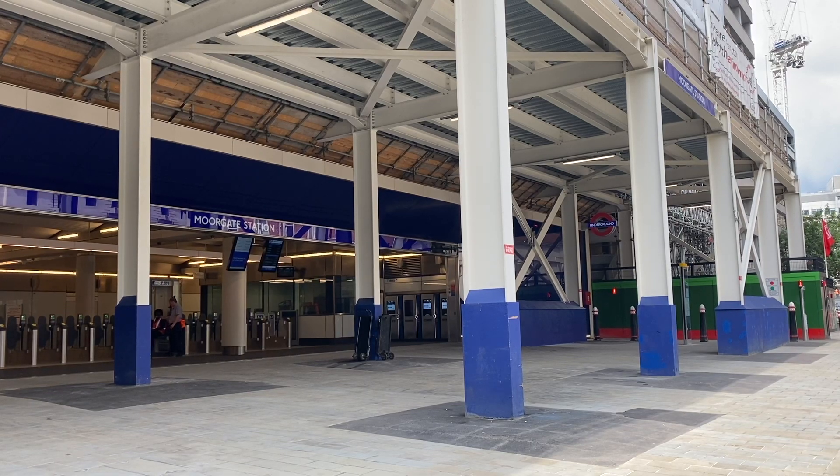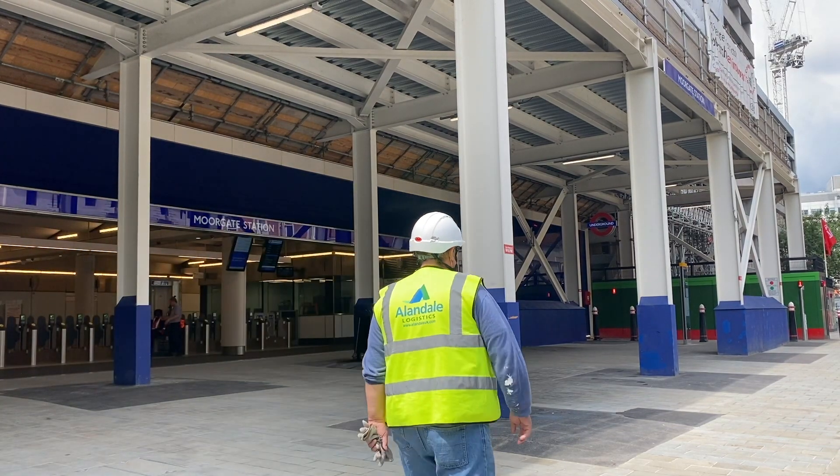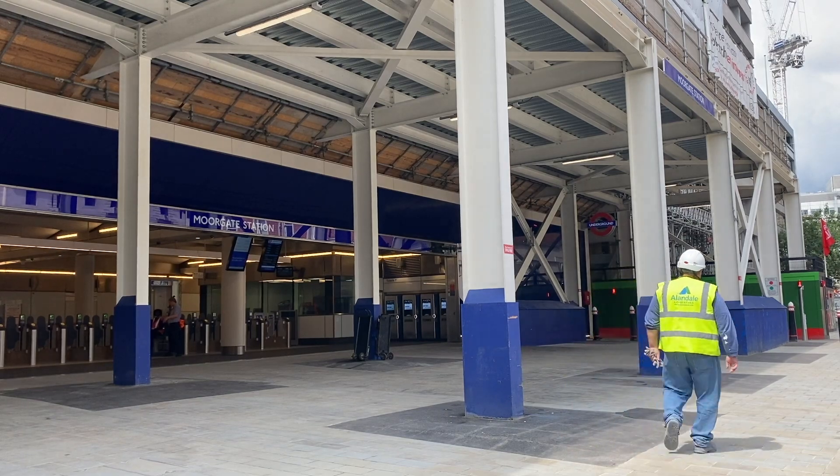Liverpool Street Elizabeth Line Station has officially transferred from Crossrail to TfL in another big milestone for the programme. As part of the work, a refurbished entrance from Moorgate Station has also opened to customers using the Circle, Metropolitan and Hammersmith and City Lines, and that is where I am now. The rest of the new station will open with the start of Cross London Elizabeth Line services in the first half of 2022.